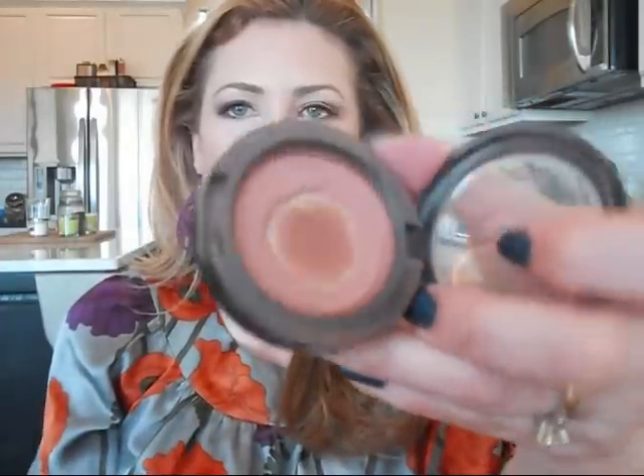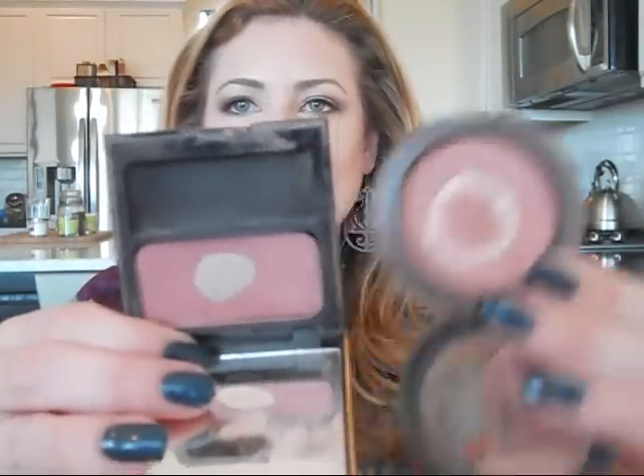The next oldest one is the only MAC blush I own and it's called Buff. I've talked about this before — it's popped out of the pan a bunch of times and I've hit pan on it. Looking at it, it's quite similar to Sugar Plum, just a little browner. I've never been very brave with my blushes. This is a great beginner blush if you're into MAC and don't know what to buy — it goes with everything, very flattering on almost every skin tone.